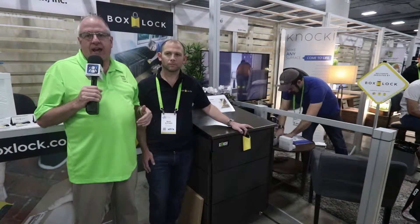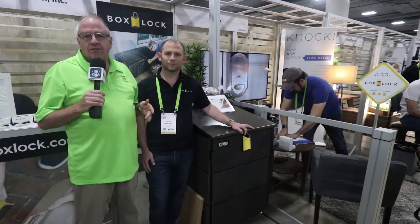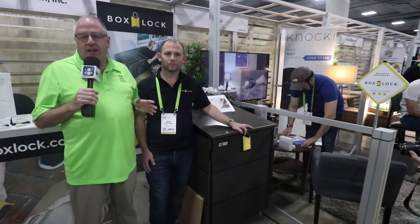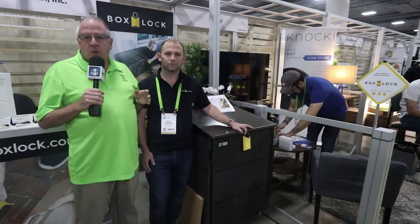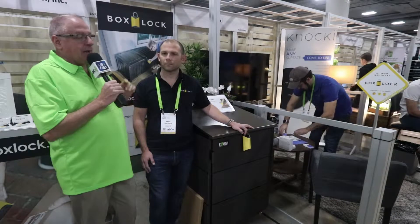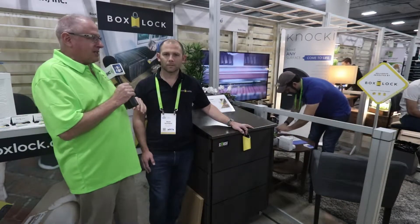Amazon launched a product where the FedEx driver can open your door and drop your box off inside. I don't know about you, but that just freaks me out — I only want myself and people I allow in my house. Well, this company, Box Lock, did what Amazon should have done to begin with. We're here with Brad at Box Lock. Brad, tell me what you guys have come up with.